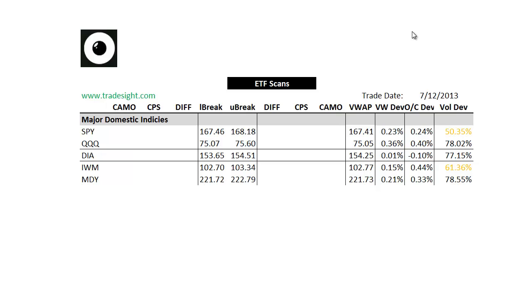Hello Traders, this is Rich from TradeSight. This is a look at our proprietary ETF scans for the coming week, for the week of 7-15-2013.